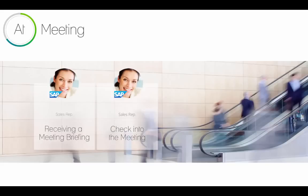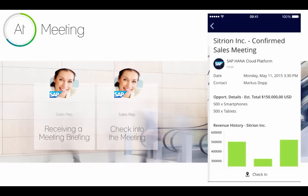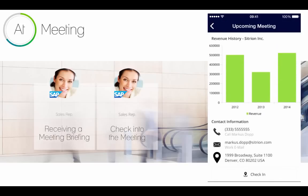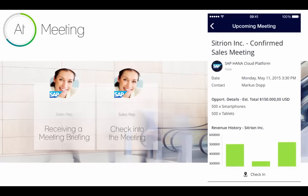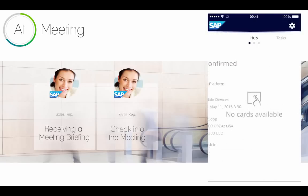She can go ahead and pick a date, which will create an appointment in her Office 365 calendar and send an invite to the customer. At the day of the meeting she will receive a quick meeting briefing on her phone. This meeting briefing assembles data from the Cloud for Sales instance, the revenue history from HANA, and the documents. She can also check into the meeting, which will create a quick meeting note that gets attached to the opportunity in SAP Cloud for Sales.